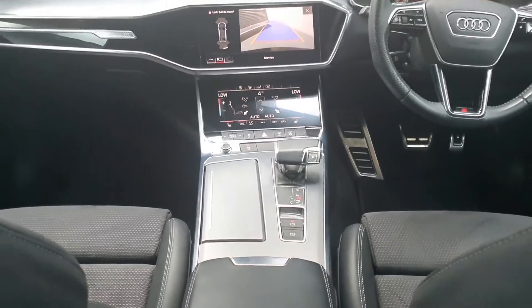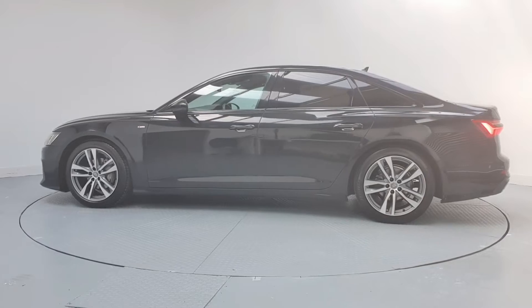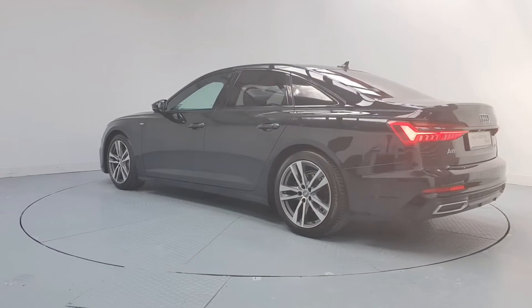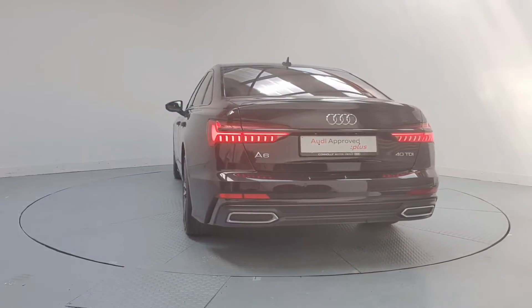This vehicle comes with a very comprehensive Audi approved warranty and extremely competitive finance options are available. For further details, please don't hesitate to contact our dedicated professional friendly sales team, or call us today to arrange an immediate test drive.